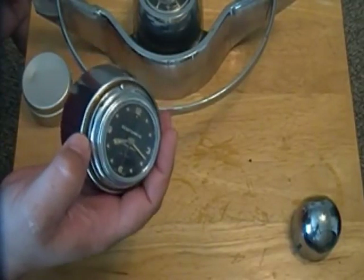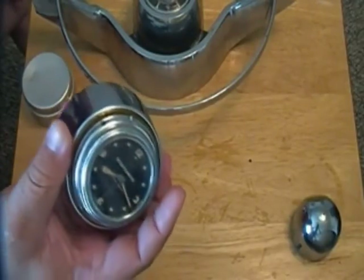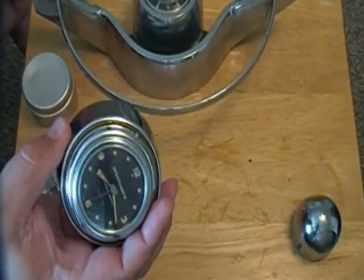Frequently the clocks will turn up without the mounting bezels. The mounting bezels are specific to the application, so you need to make sure they have the mounting bezels, or you're going to have to manufacture one and it isn't going to be easy.